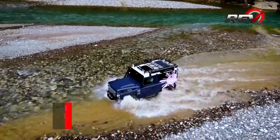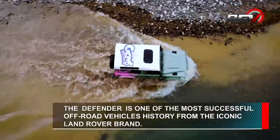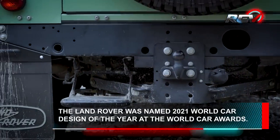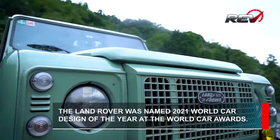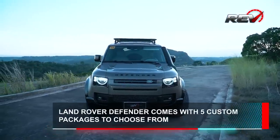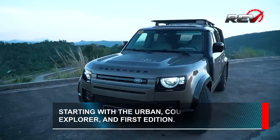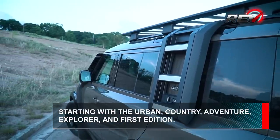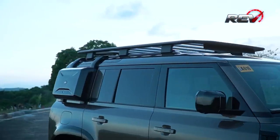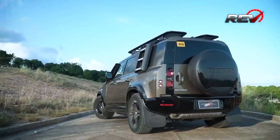Since its launch in 1948, the series Land Rover and Defender models have been some of the most popular go-to vehicles for adventure seekers and off-roaders alike. Its popularity spawned car clubs and communities from all over the world, including the Philippines, solely dedicated to the Defender. In 2021, Land Rover made the bold decision to completely revamp their iconic Defender from the ground up. This generation of the Defender comes in two body design variants, the 3-door 90 and the 5-door 110, in several trim levels catering to everyone from the casual weekend warrior to the advanced off-roader.